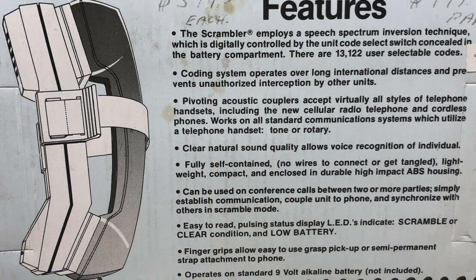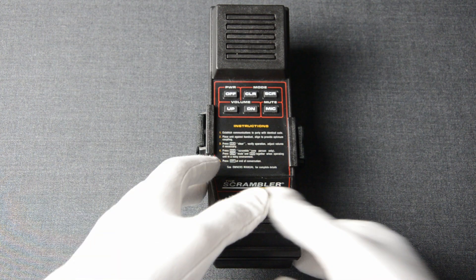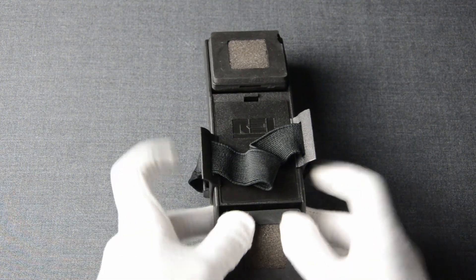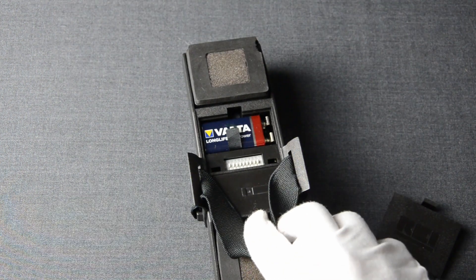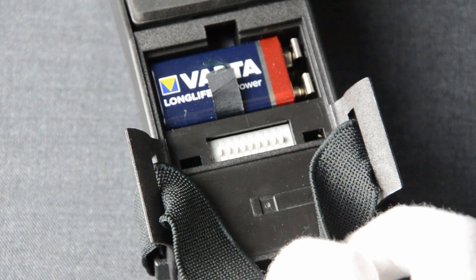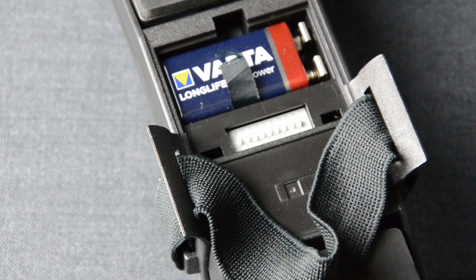On the back of the package it says the device allows for 13,122 user-selectable codes. How this is done is by tweaking the switches located over the battery compartment, which have three different positions. In order to authenticate two or more devices, you configure the switches so they share the same code.